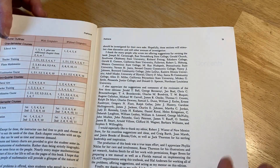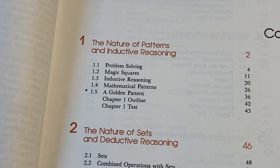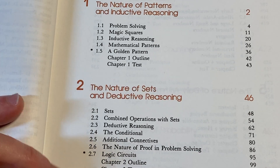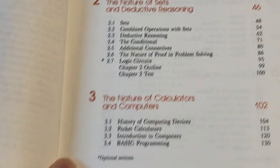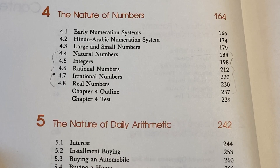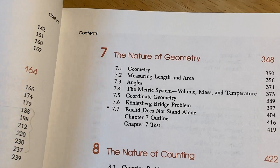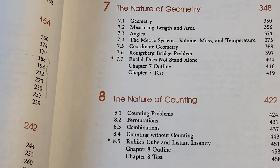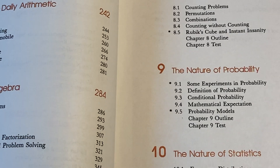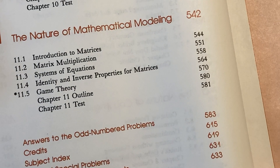Let's take a look at what this book actually contains. The Nature of Patterns and Inductive Reasoning, The Nature of Sets and Deductive Reasoning, The Nature of Calculators and Computers, The Nature of Numbers, The Nature of Daily Arithmetic, The Nature of Algebra, The Nature of Geometry, The Nature of Counting, The Nature of Probability, The Nature of Statistics, The Nature of Mathematical Modeling. Talk about a diverse set of topics — this book just has so much mathematics.